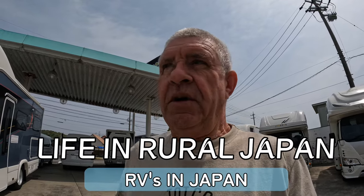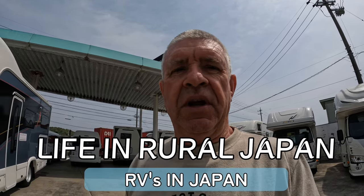Welcome to another episode of Life in Rural Japan. Today I'm down here at this RV place, having a look at some RVs. So let's get in and see what we can find.